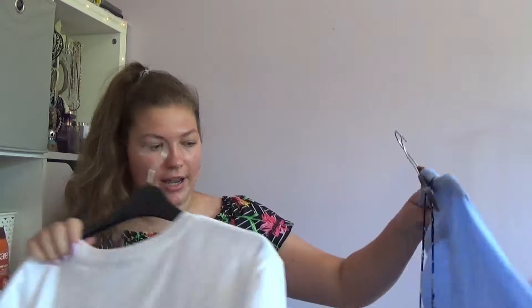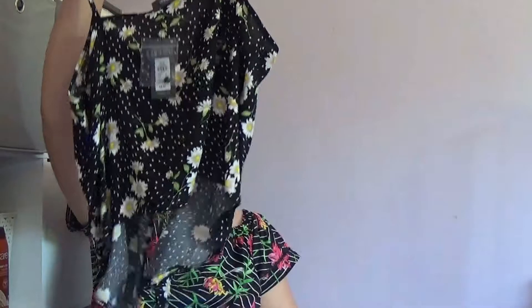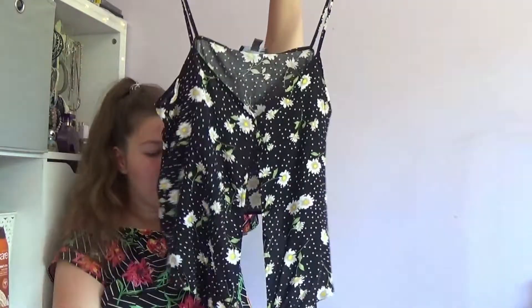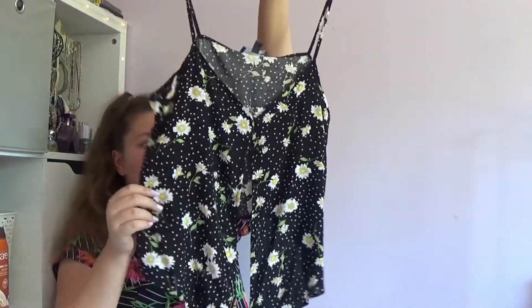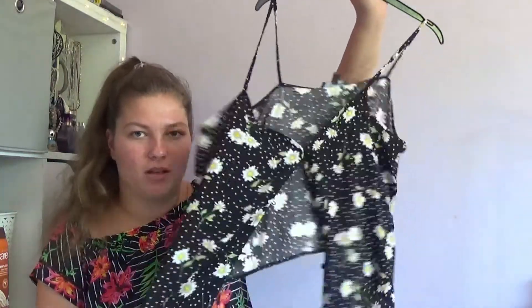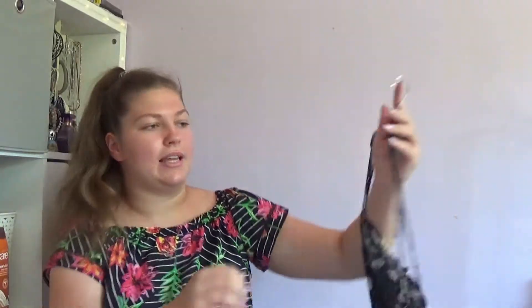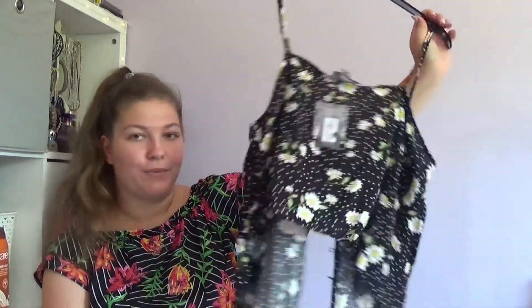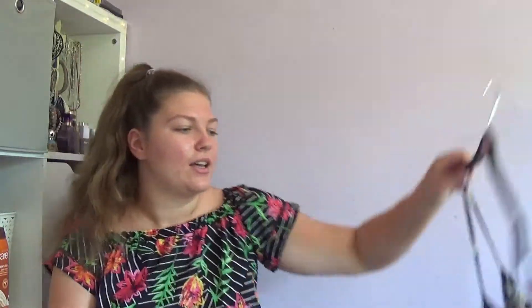I'll carry on with Primark. I picked up this cami-style top — it buttons at the front and it's got a little tie. It's just black with polka dots and daisy prints. I thought this would be so cute with some black shorts in the summer, or with my black high-waisted shorts I got from Primark last year. It fits like a dream — it is so, so nice to wear.